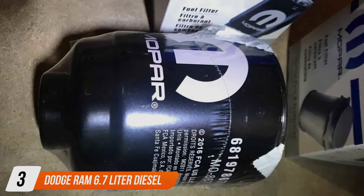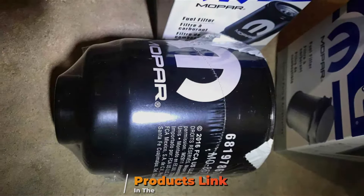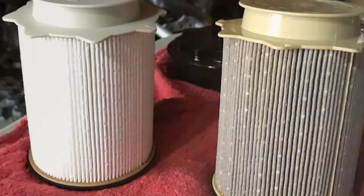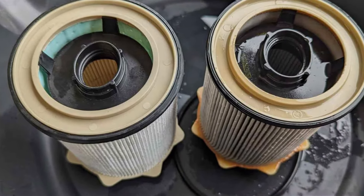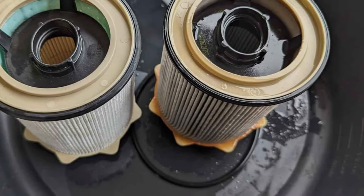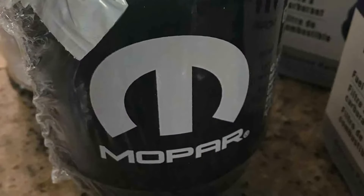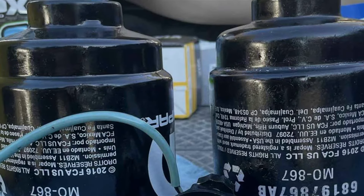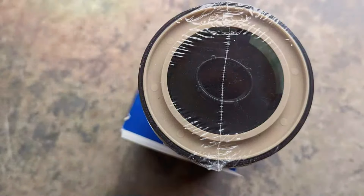Number 3: Dodge Ram 6.7 Liter Diesel Fuel Filter Water Separator Set. This set is more than just a maintenance component — it's a vital investment in the health and efficiency of your 6.7 Cummins engine. Designed with precision, it provides dual functionality that actively separates water from your fuel while filtering out harmful impurities, ensuring your engine receives only the cleanest fuel. With user-friendly installation, high-quality materials, and dual functionality, this set is an indispensable part of maintaining your Cummins engine, representing a perfect blend of functionality, quality, and durability.